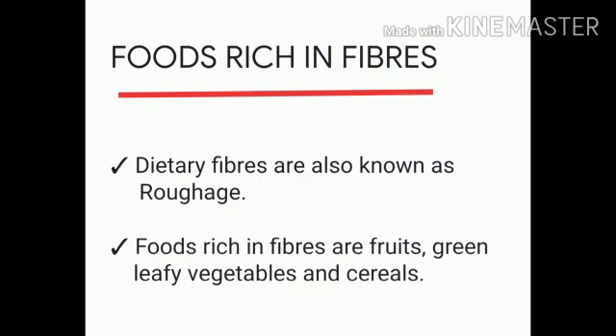Next is foods rich in fibers. As nutrients are necessary for the body, our body also requires fibers. These dietary fibers are also known as roughage. It cannot be digested by our body. This roughage does not provide any nutrients but it helps in throwing out the waste materials from our body.